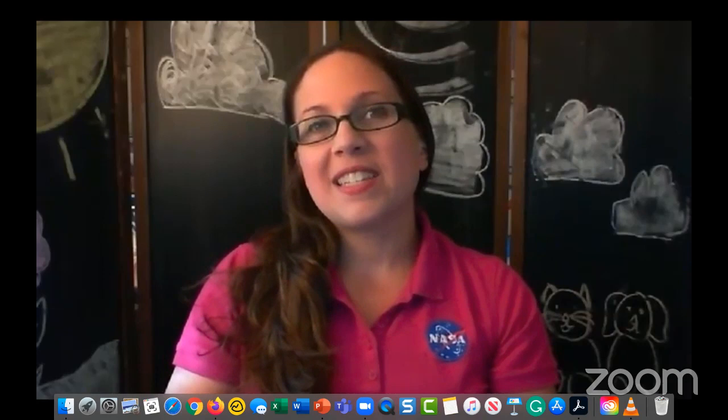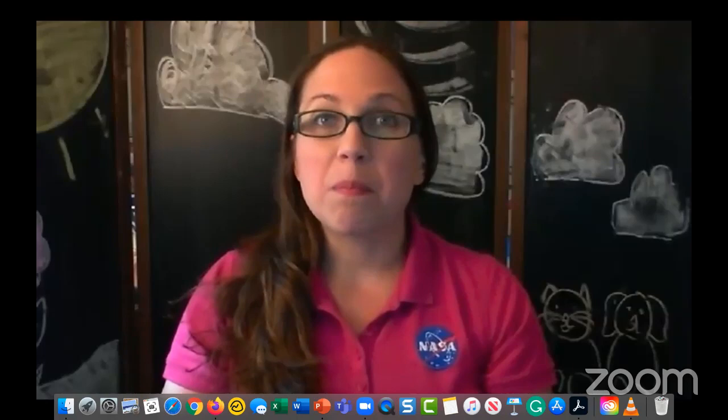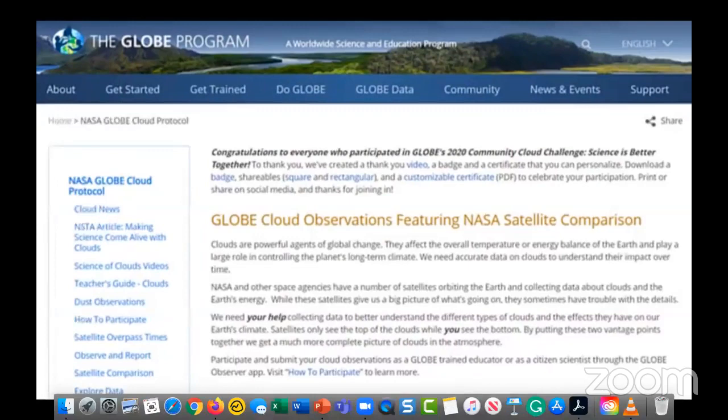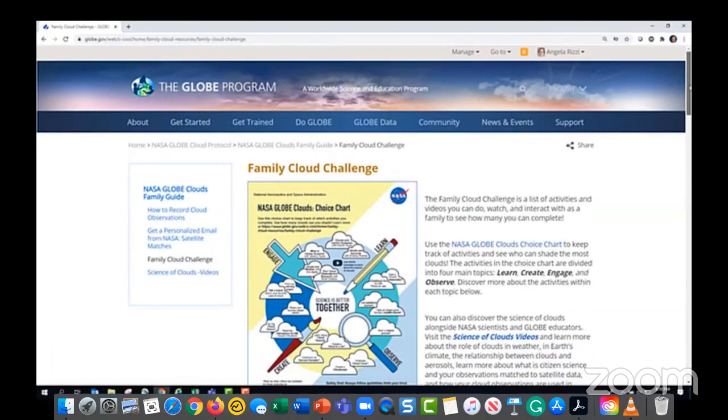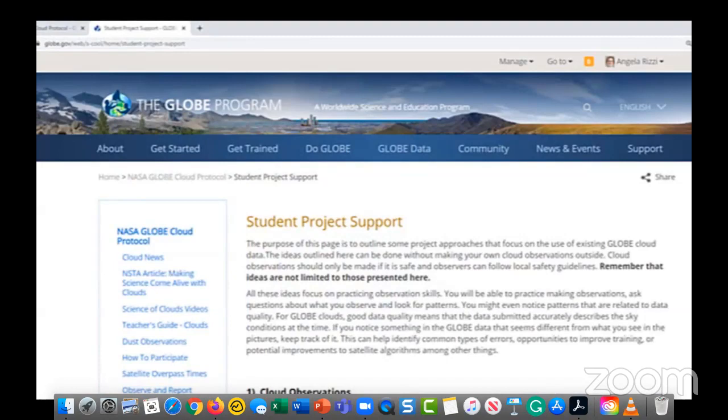Hello, my name is Marile Colón Robles, project scientist for NASA GLOBE Clouds at NASA Langley Research Center in Hampton, Virginia, USA. NASA GLOBE Clouds is a team that matches each cloud observation to data from multiple satellites, including geostationary satellites, Terra, Aqua, and Calypso. We also put together cloud data challenges and other projects like monitoring dust events around the world. Our NASA GLOBE Clouds page offers Science of Clouds videos, satellite flyover times to help time cloud observations to match a satellite, and new activities like the Family Clouds Challenge.